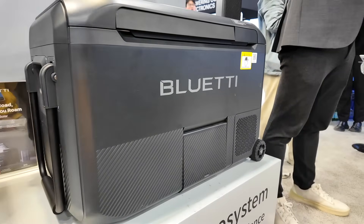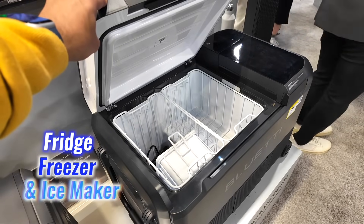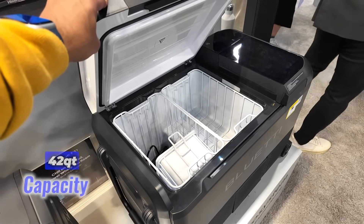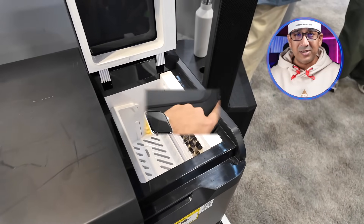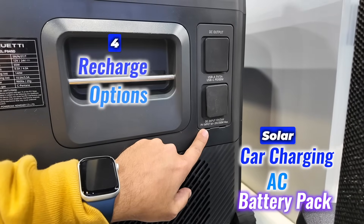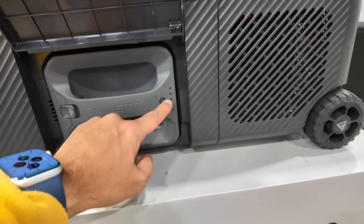The Bluetti 3-in-1 multicooler is a revolutionary portable appliance that functions as a fridge, freezer, and ice maker. Its 42-quart capacity offers ample storage, powered by a LiFePO4 battery lasting up to 3 days. It cools rapidly from 30°C to 0°C in just 15 minutes, and its ice maker produces crystal-clear cubes with four different recharge options: solar, car charging, AC, or a battery pack.